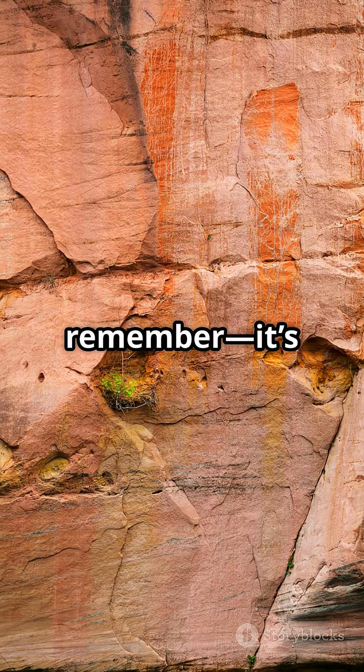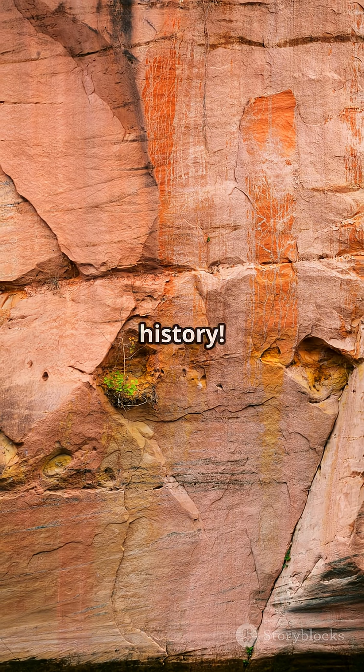So next time you pick up a rock, remember, it's not just a stone. It's a piece of Earth's history.